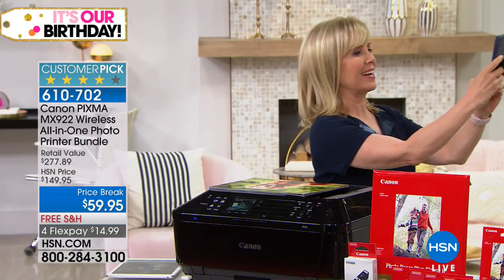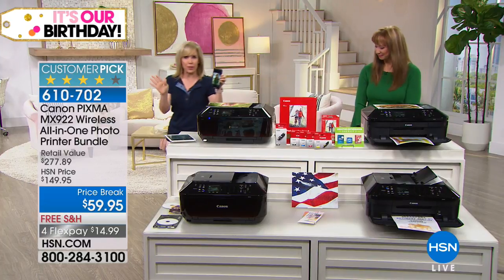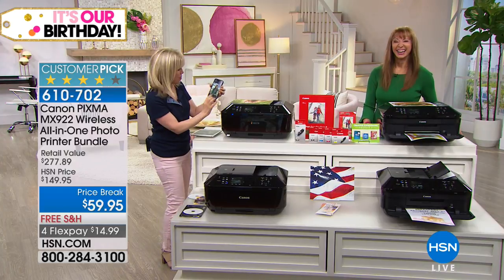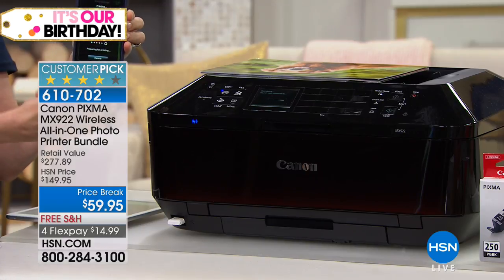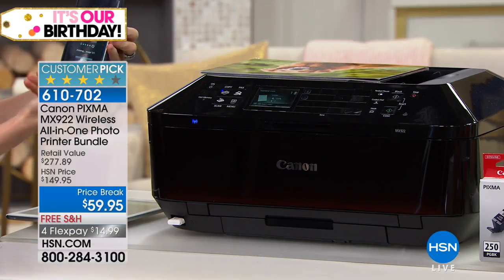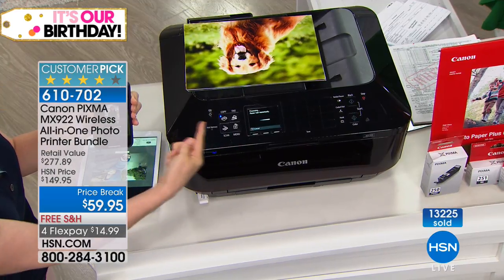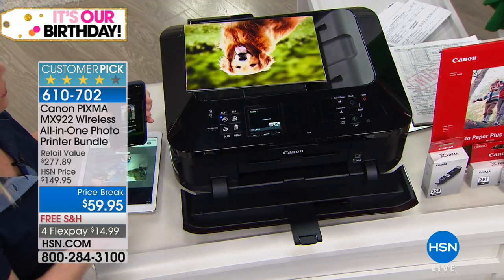I'm going to take a picture of Shannon and then we'll print it out. On my phone — it doesn't matter what kind of phone you have — and maybe your printer's been asleep for a week or a couple of days. All you have to do is open the app, select whatever photo you just took, and what's nice is the printer has two trays so it knows what tray to use.